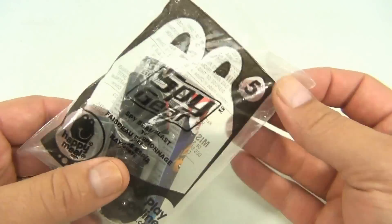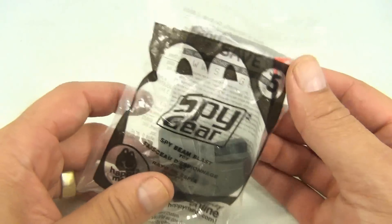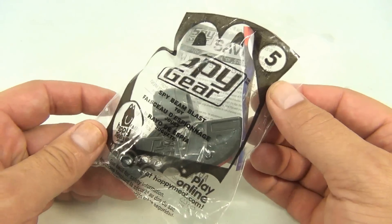I know it'd be great if we opened it, but this is part of a larger collection. So check out that playlist — there's probably a hundred or so Happy Meal toys that we're selling.